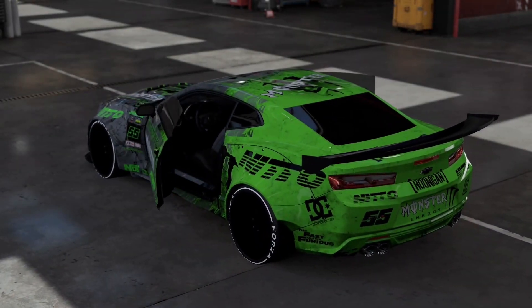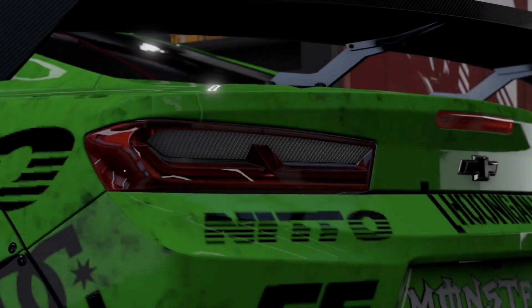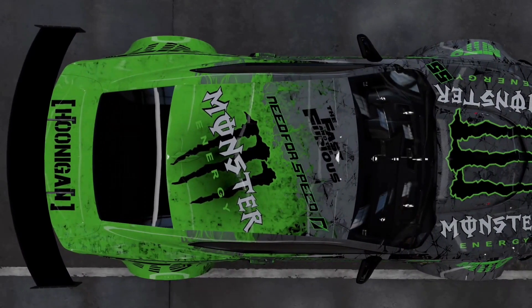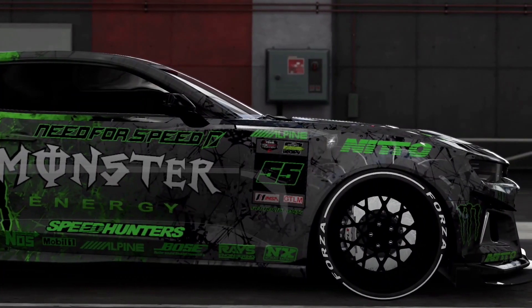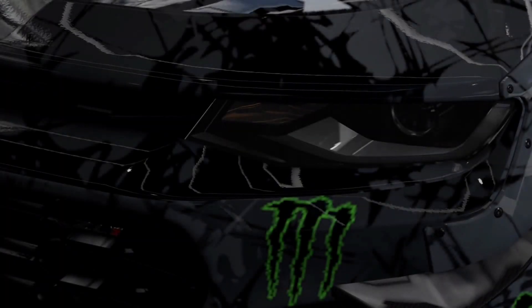The 2017 ZL1 features a lower grille opening for improved cooling, a new front splitter, and a carbon hood insert that ejects hot air from the engine. Also included are wider front fenders to accommodate wider tires for improved handling, unique ride height, and magnetic ride suspension. Carried over from the Chevrolet Camaro Super Sport is the rear wing.